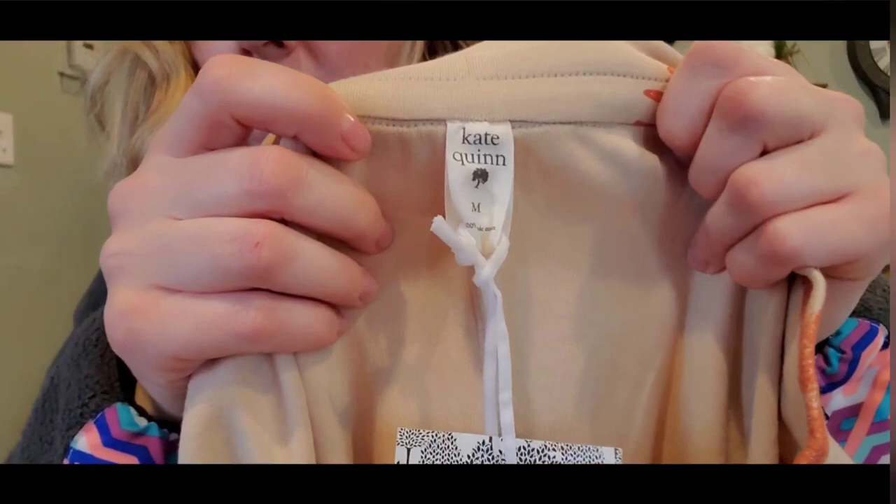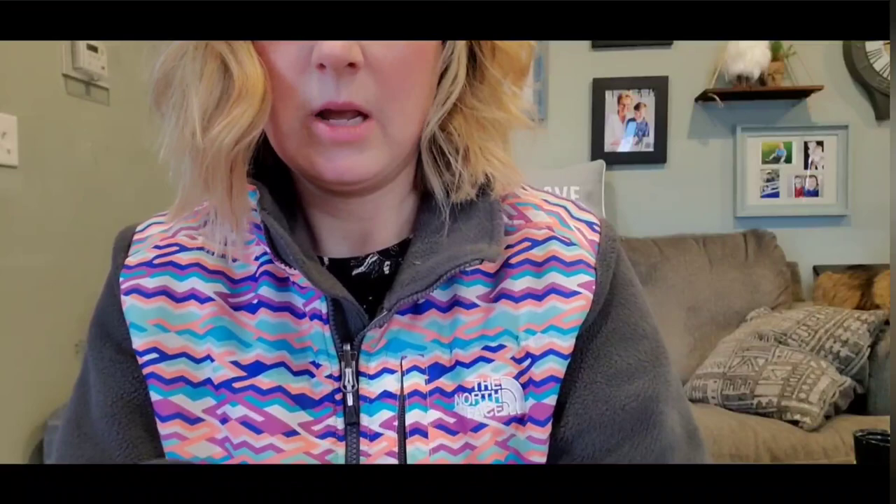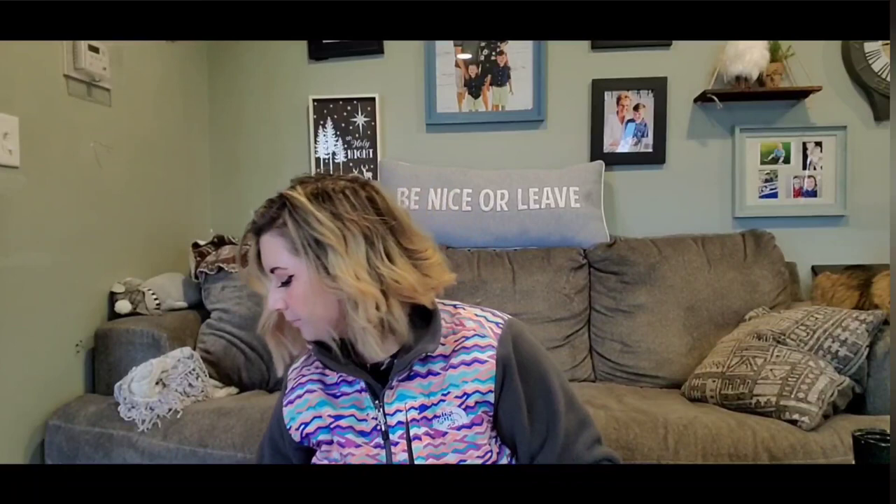This is a brand that's typically for children — Kate Quinn. I picked these up because of the novelty print and the new tags. These are actually a women's medium and they have foxes all over them. It's a nice pair of sweatpants — look at how cute they are. They're a wide leg with a cabbage hem. Really cute loungewear pair.